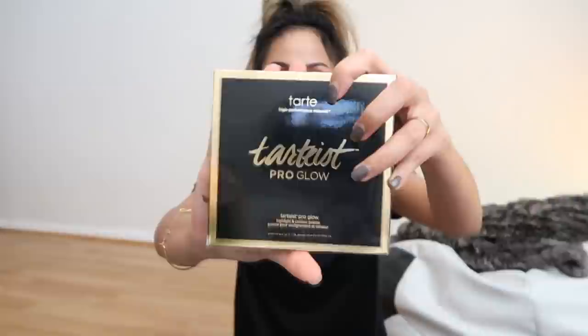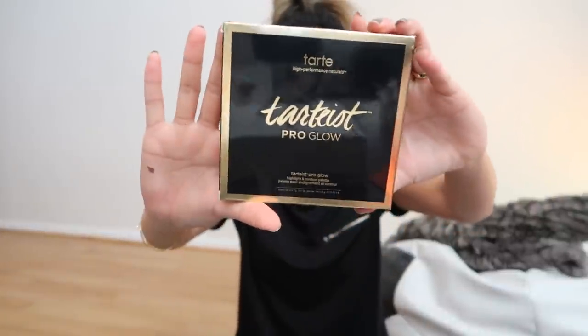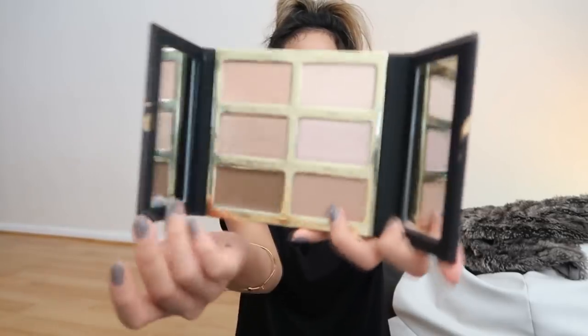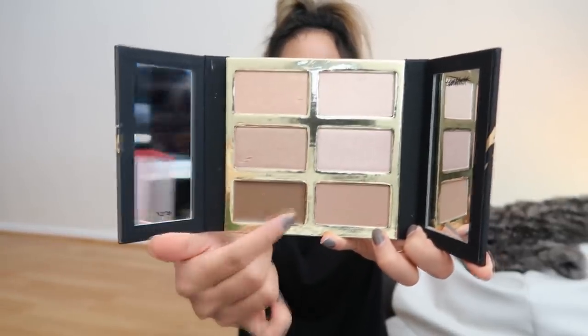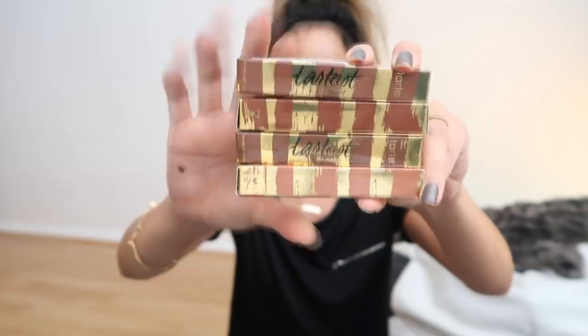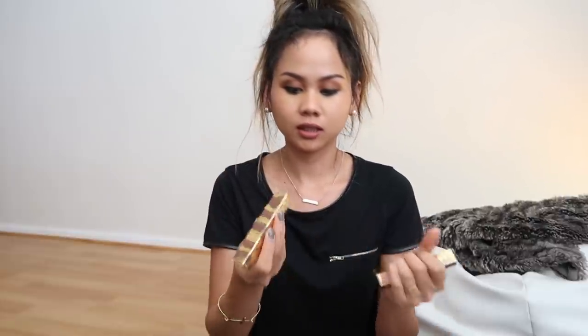Moving on to the Sephora bag. First thing I've got is the Tarte highlighters. You basically get six shades — four highlighters on top, plus a creamy powder, and two mirrors on the side. And four lip paints: Crop Top, Brownie, Grunge, and Troika.